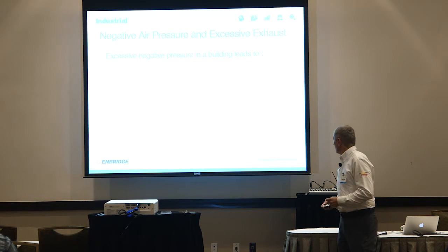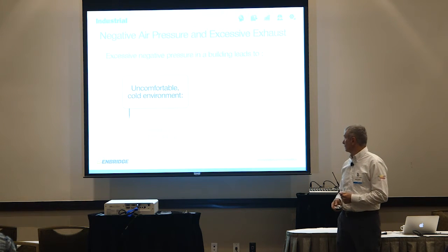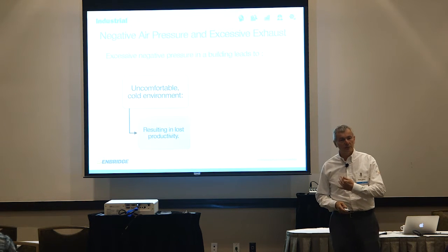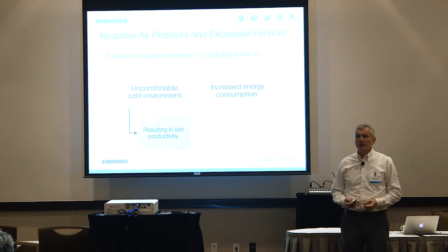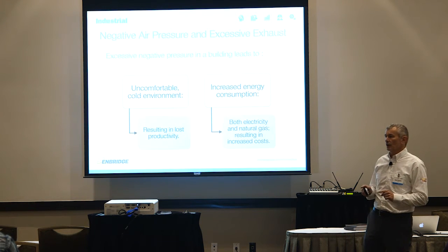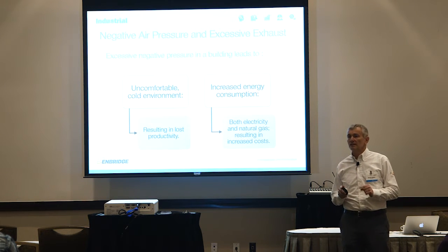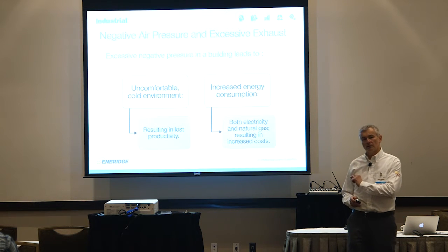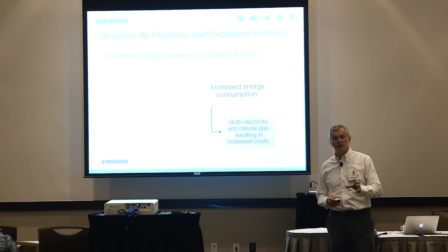Negative air pressure leads to an uncomfortable and cold environment, which causes lost productivity. Secondly, it increases energy consumption in both electricity and natural gas, which lowers your margins. So both productivity and costs are affected. Let's talk about the cost aspect first because it's easier to grasp.